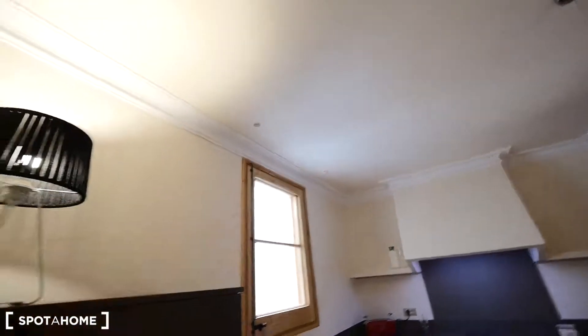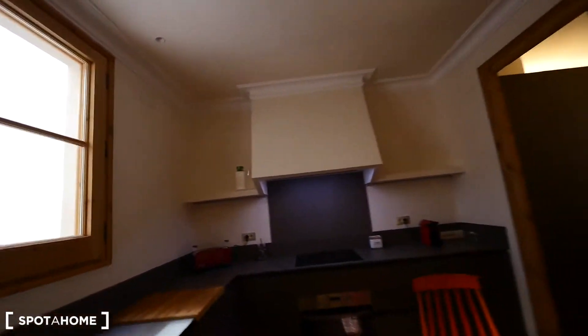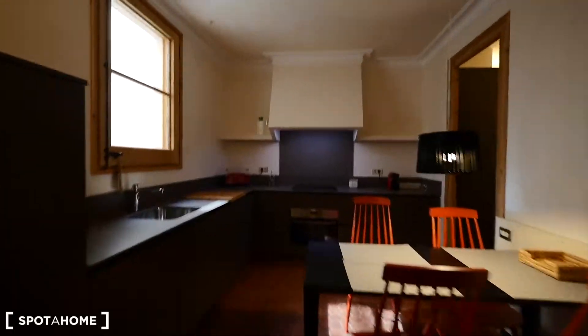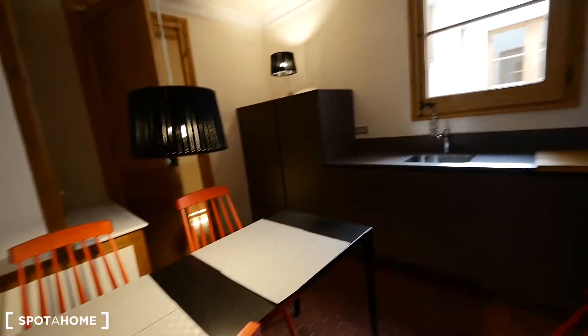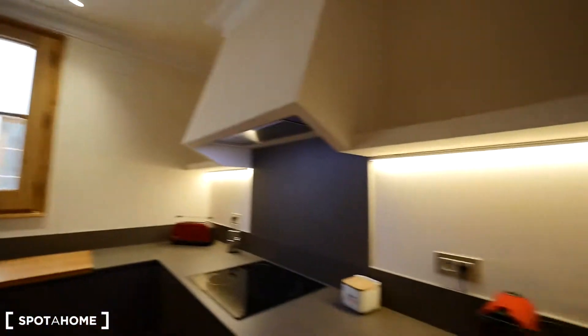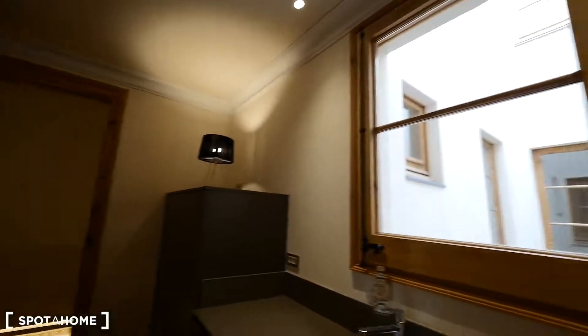There are some cool lights over there — I couldn't find how to switch them on at first. These lights are so cool. Love this kitchen.